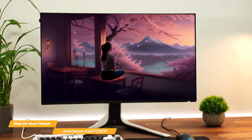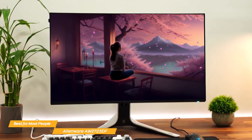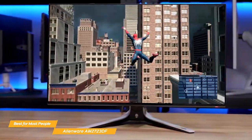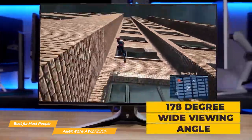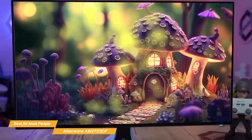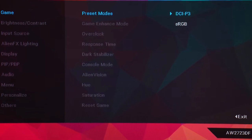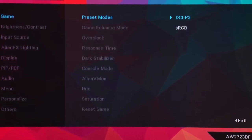But it's not just the refresh rate and response time that make this monitor so great. The colors are incredibly vibrant and accurate thanks to the IPS panel, and with a brightness of up to 600 nits, you'll be able to see every detail even in the brightest of environments at a 178-degree wide viewing angle. For content creators and others who really need precise color work, the AW2723DF features a creator mode where you can choose between the native DCI-P3 and the sRGB color space depending on your work needs, along with the ability to adjust the gamma settings.